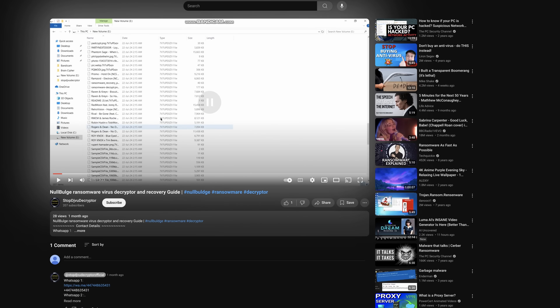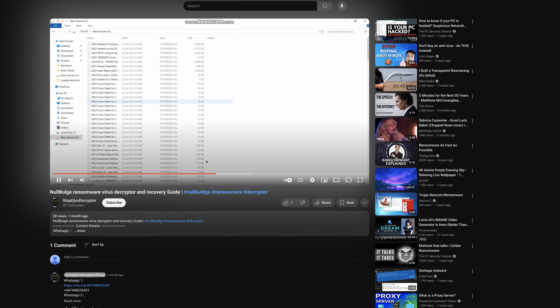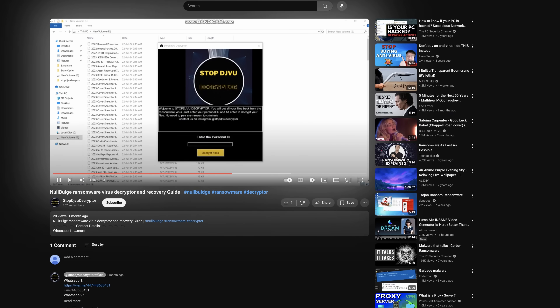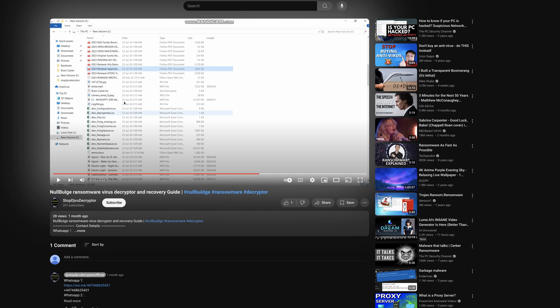They've actually created a bunch of different fake decryptor UIs. There's also the ransomware payload itself — including a note that says 'if you pay we will provide you the programs for decryption.' They also appear to have skidded a LockBit tool and had a small ransomware operation. The way this video is made is probably like weight loss scam videos where the 'after' is filmed before. You never see the Windows clock in any of these videos, which is interesting.